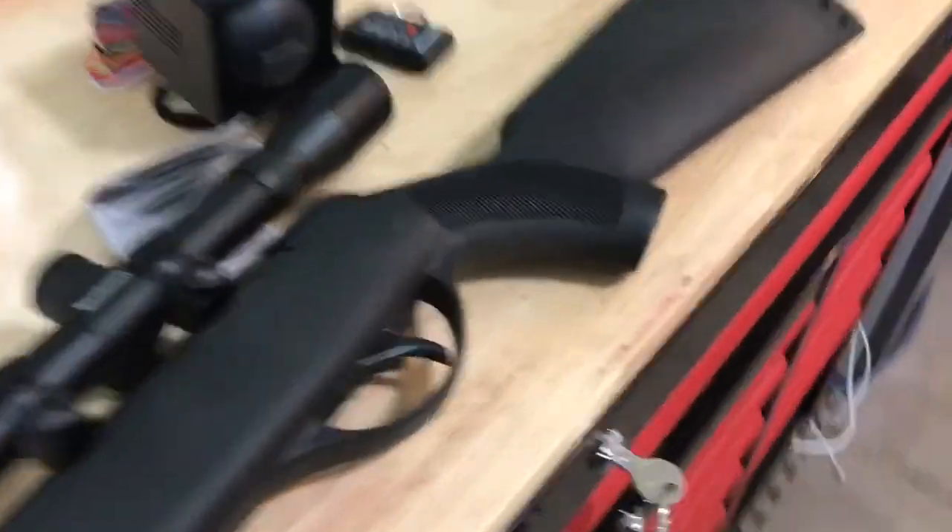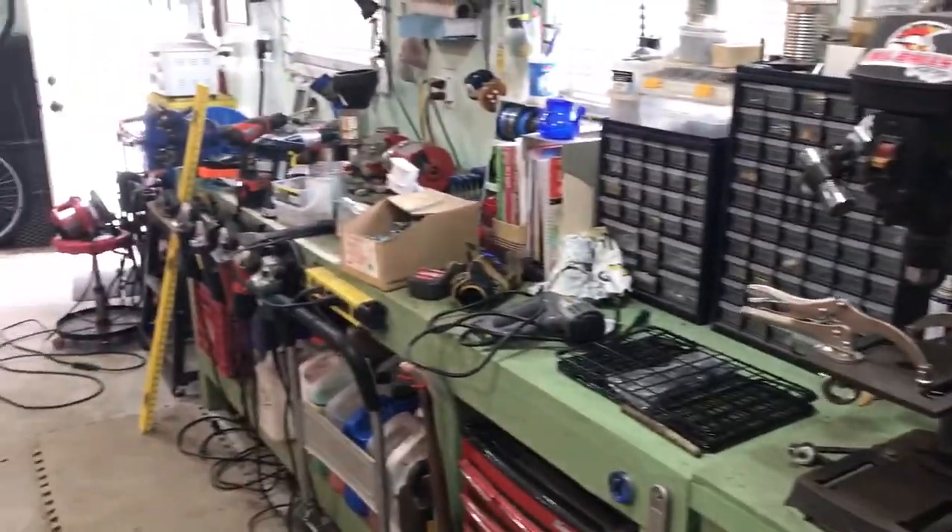I've also got an old .22 caliber back there. But I won't be using the air rifle on the squirrel — I kind of like them. Just thought I'd give you a little update on what's been going on and show you the mess that is my garage right now.